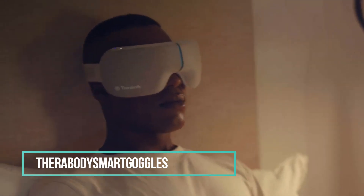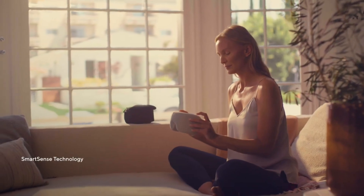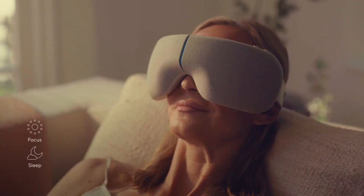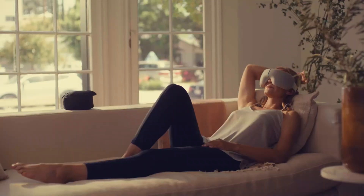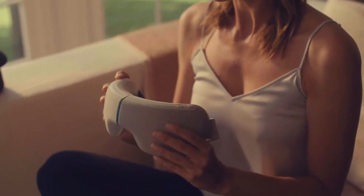The Therabody Smart Goggles Smart Wearable offers a relaxing solution for winding down after a chilling winter day. Using SmartSense technology and a robust biometric sensor, it helps bring your heart rate to a more controlled state. With three customizable modes — Focus, Smart Relax, and Sleep — you can tailor your experience. The portable and foldable design makes it convenient for relaxation on the go.